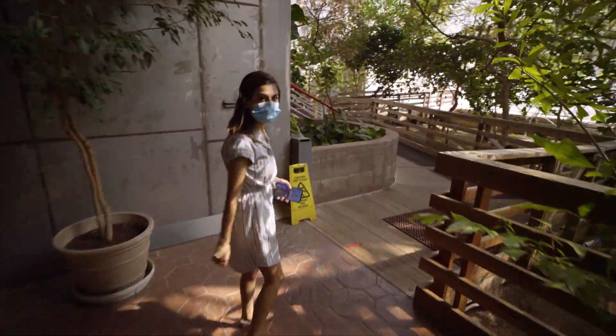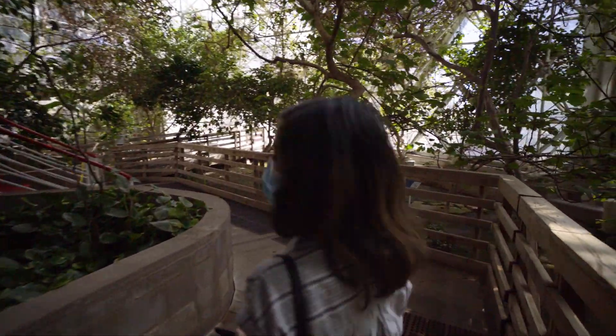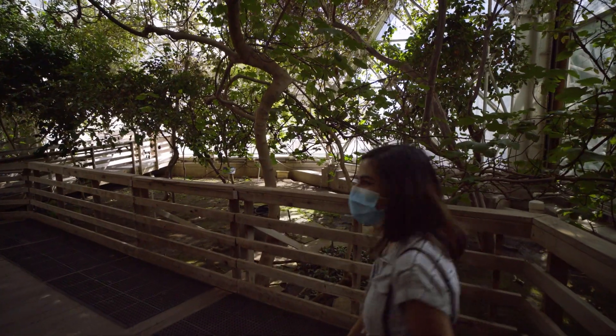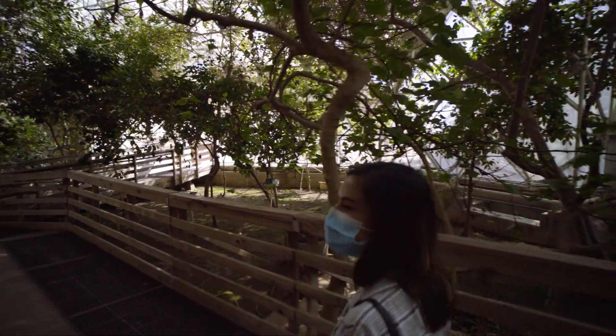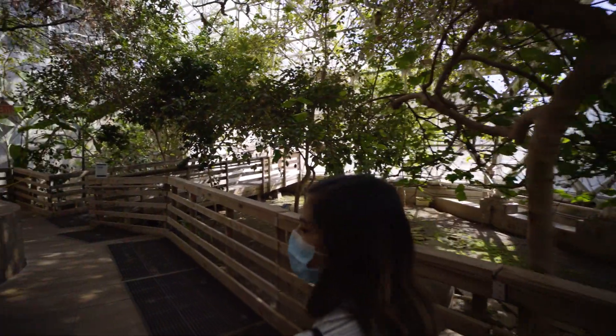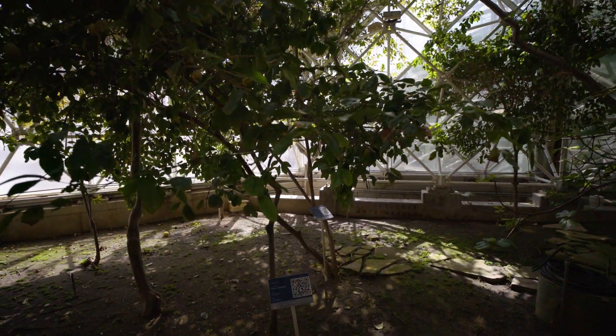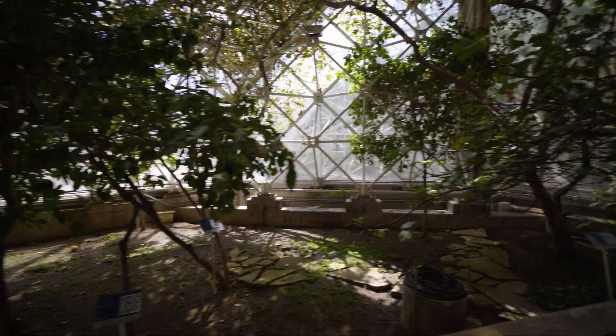Into the orchard. It smells really good — fresh, citrusy. There's a lemon tree there, we have grapefruit, and then over here we have a fig tree.